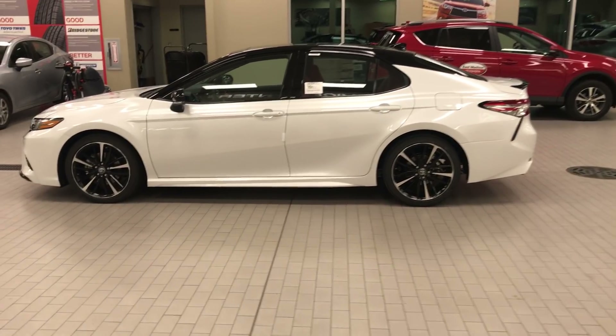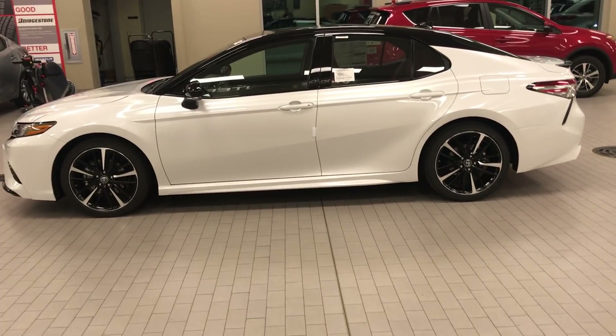This is such a great car. I love this thing. Look at those 19-inch wheels. They look fantastic.